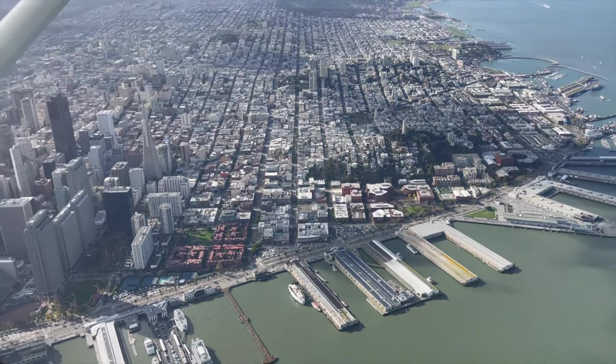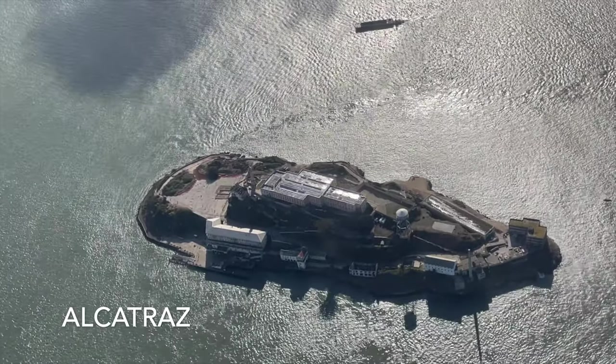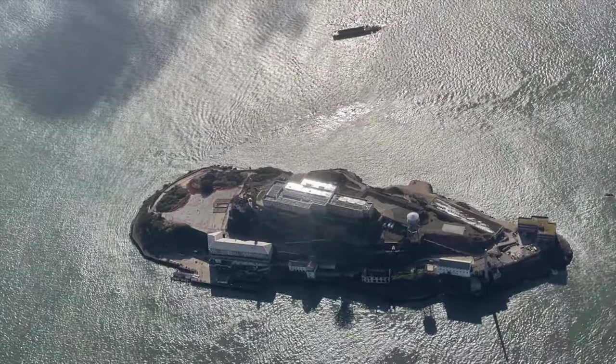Just a disclaimer: this video is for entertainment purposes and not instruction. Radio calls and clips have been edited out to keep this video at a reasonable length.